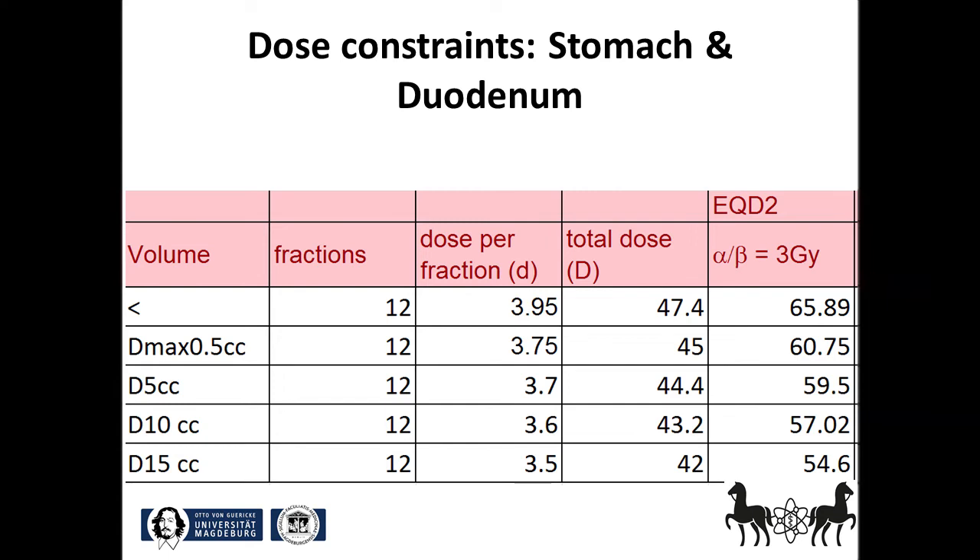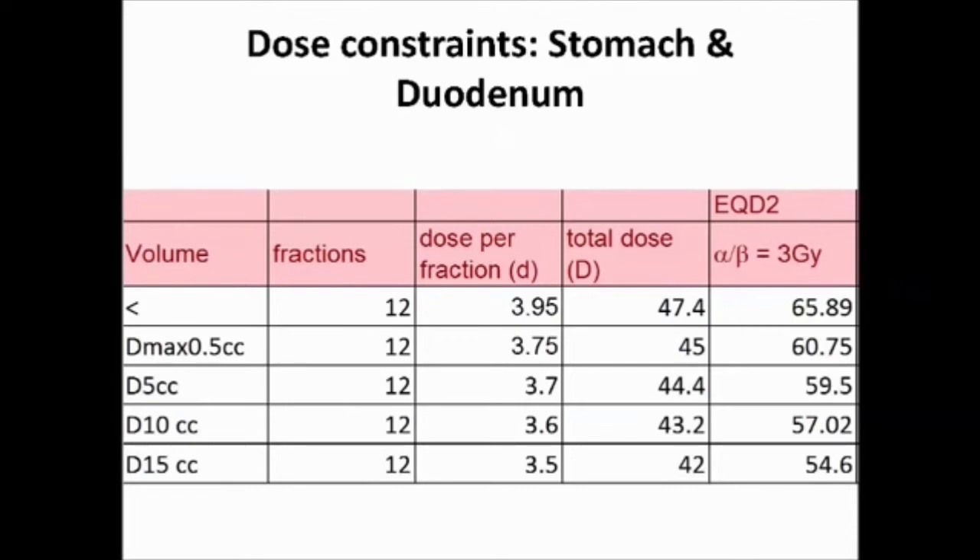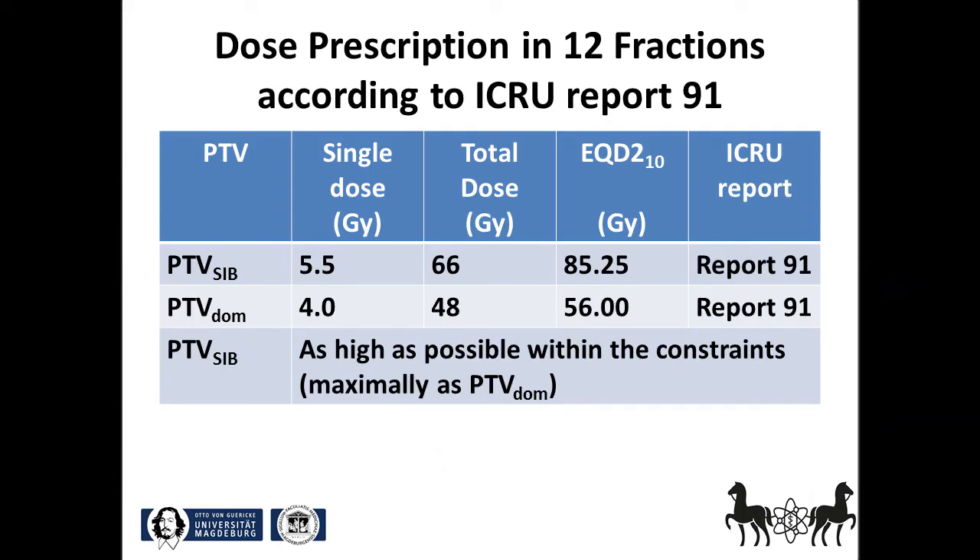We used the same dose constraints for the stomach and duodenum, and we have defined the maximum dose, the dose to 0.5 milliliters, 5 milliliters, 10 milliliters, and 15 milliliters to use them as dose constraints. We prescribed 12 fractions of 5.5 gray to the median for the boost volume as a conventional simultaneous integrated boost, and 12 fractions of 4 gray to the median for the non-boost dominant PTV. Importantly, we did not specify the prescribed dose to the PTV of simultaneous integrated protection, the SIP. For this volume, we asked to have the highest possible dose that does not infringe the dose constraints for the stomach and duodenum. Prescription is according to ICRU; however, the dose maximum should be as high as 110 to 120% to achieve the typical tabloid shape of the dose distribution used in SBRT.